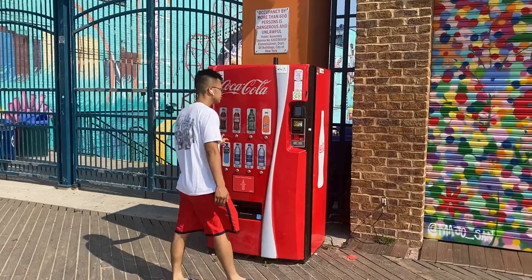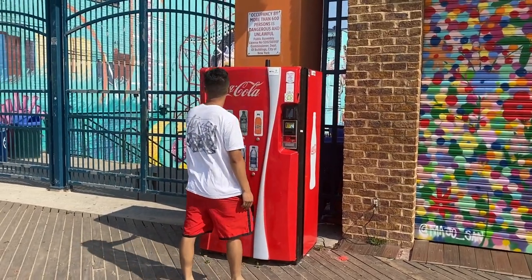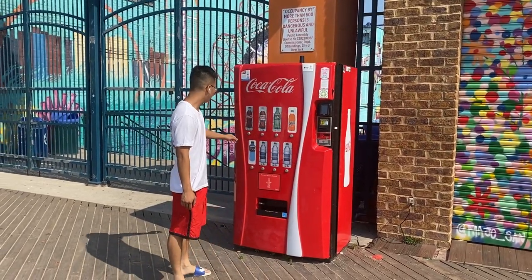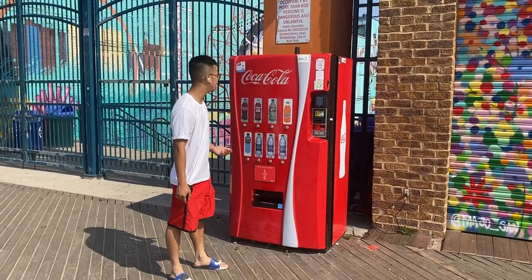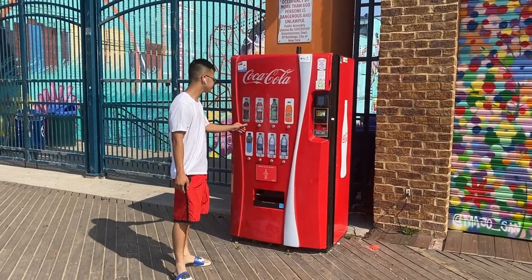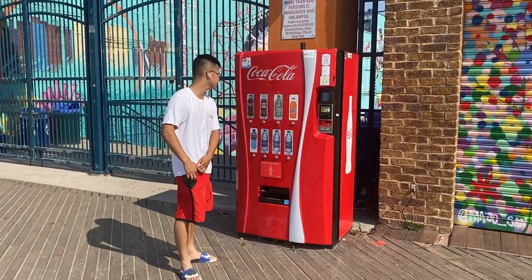I just want to showcase more of my neighborhood, South Brooklyn, so stay tuned on the channel. Four dollars for a soda? Out of their damn mind — ridiculous. You know what? I'm all in.